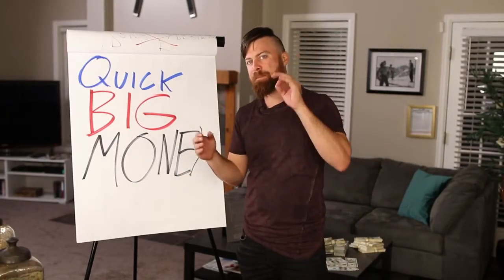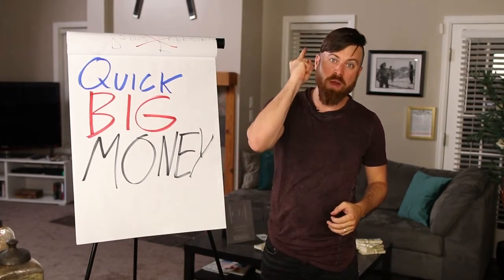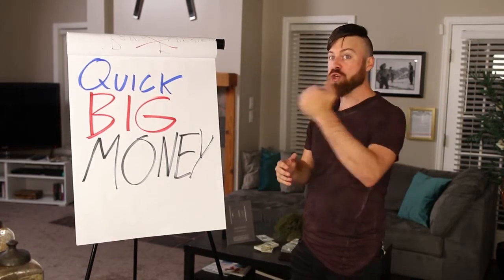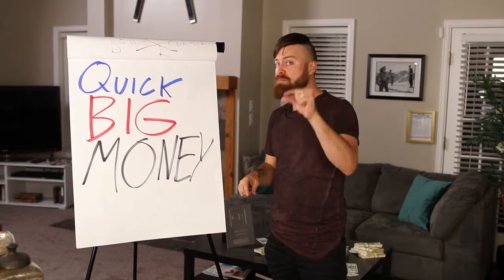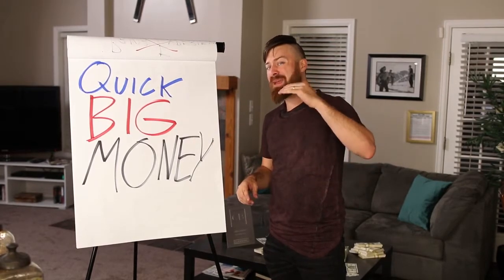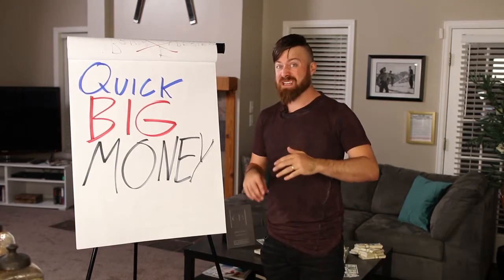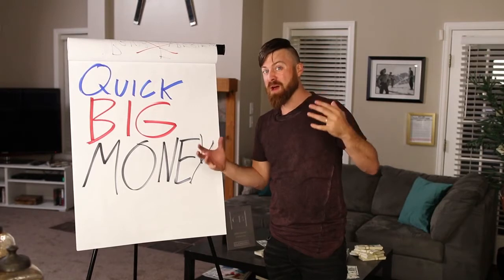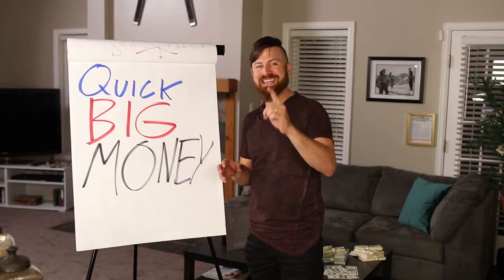I'm going to show you step-by-step, but there's a big disclaimer I need to make first: you can only do this method once, and also this method works. Just make sure you take action and do it. This amount of money is not going to be small pennies — you're going to make around $500 applying this method. It's not going to be thousands of dollars, but it's still going to be $500, something around that amount. Also, this method works in one day.